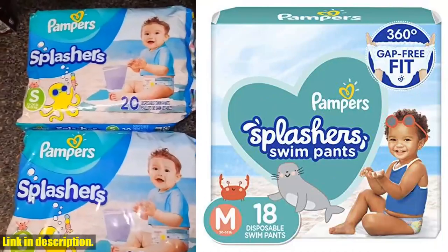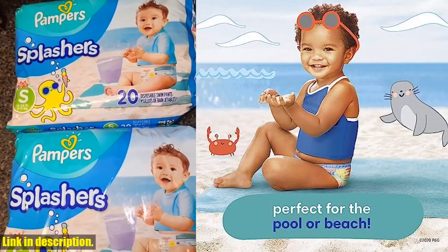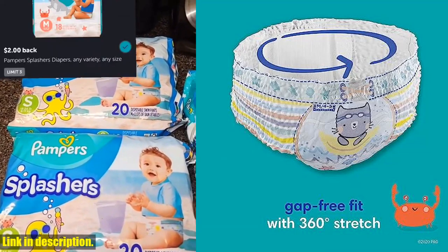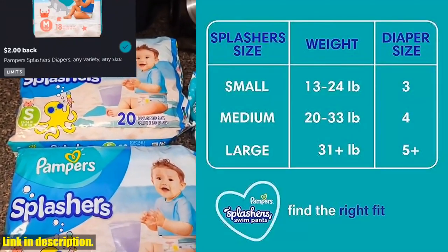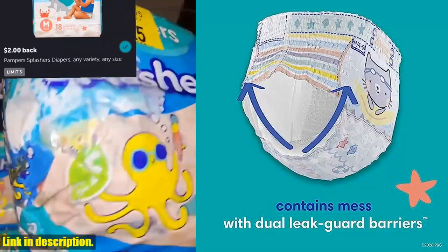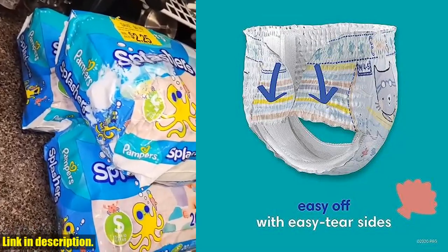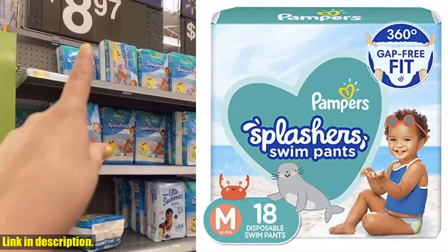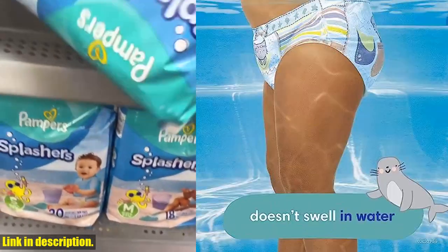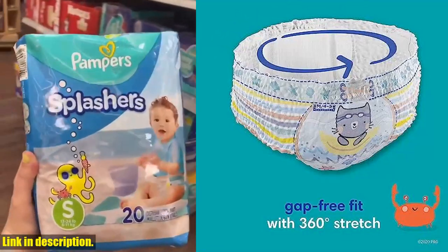Hey there, welcome back to the channel. Today we're diving into the world of swim diapers. We're talking about Pampers Splashers Swim Diapers Size M, 18 Count, Gap-Free Disposable Baby Swim Pants. These swim diapers are an absolute game-changer for any parent who wants to enjoy some fun in the sun with their little one without worrying about any water-related accidents. These swim diapers are designed to stay comfortable wet or dry — they don't swell up in water like regular diapers, so your little one can move and play without any discomfort. And with dual leak guard barriers that fit snug around your little swimmer's legs, you can relax knowing that messes will be contained.